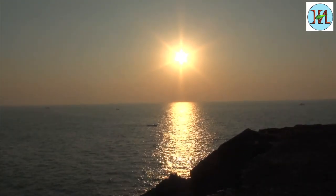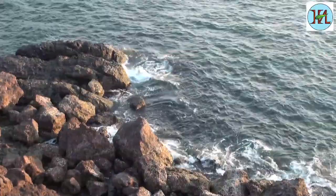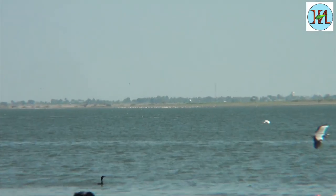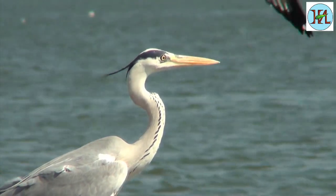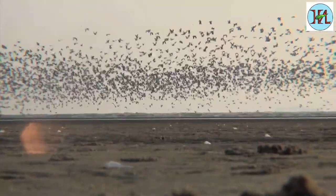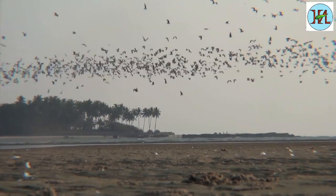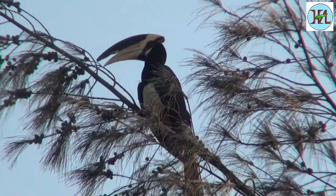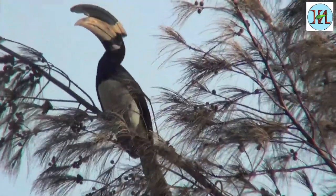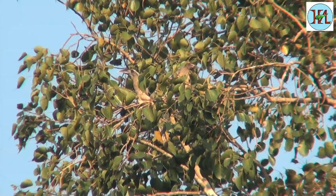South India has beautiful coastal waters. These waters support a number of bird species. Flocks of seagulls are often seen in these regions. The huge trees near the coastline provide a good habitat for the pied hornbills as well as the Malabar grey hornbills.